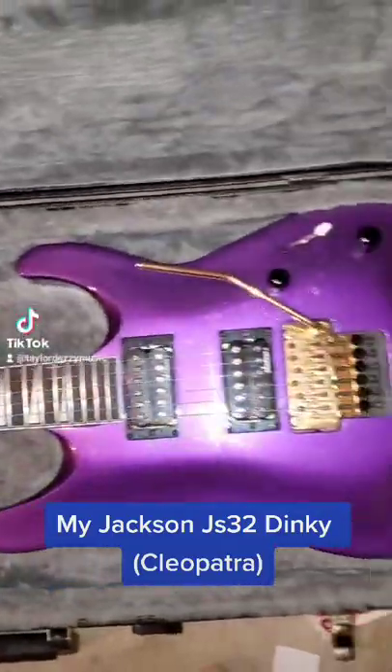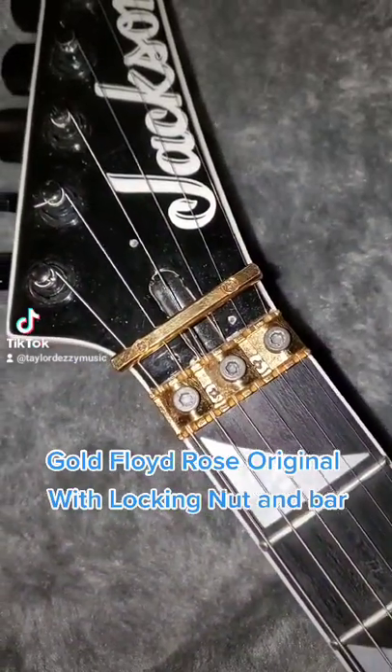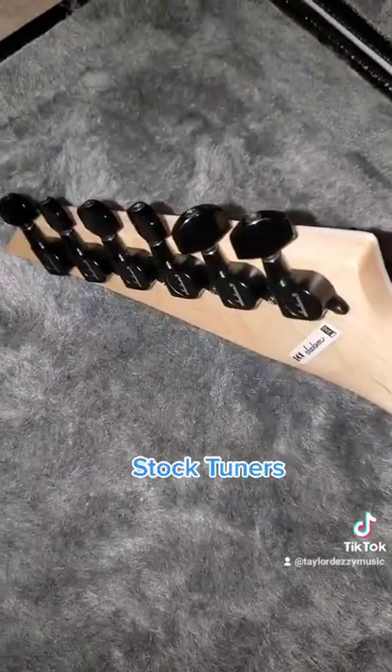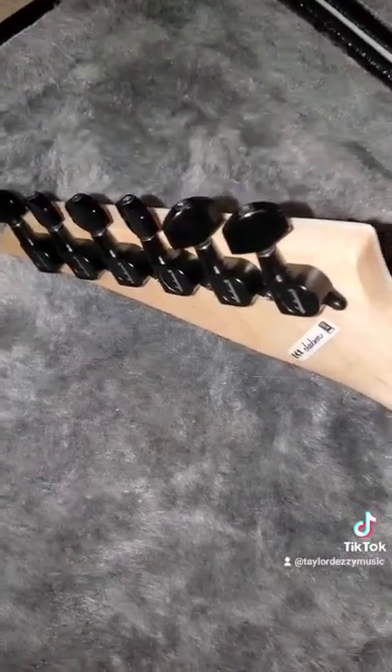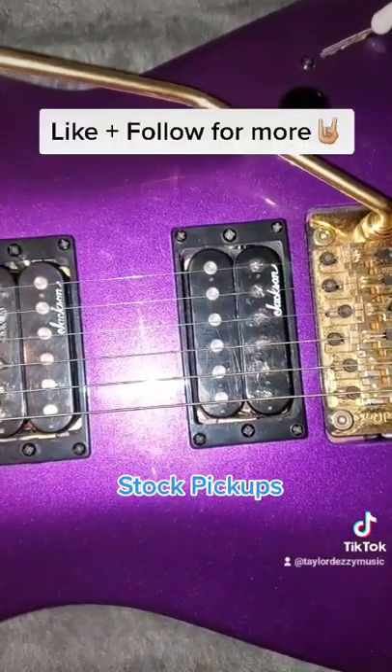This is a Jackson GS32 Dinky in Pommel Purple. It has a gold Floyd Rose Original with the matching gold locking nut and the bar. Tuning pegs are stock but I am planning to switch them out for something. It still has stock Jackson pickups which I also plan to switch out to EMGs.